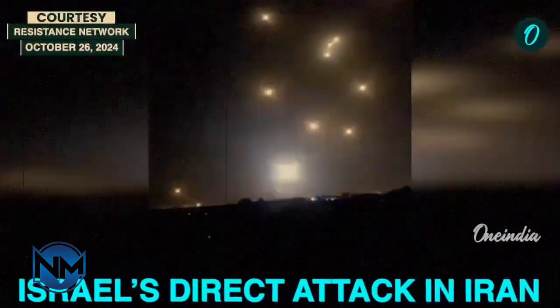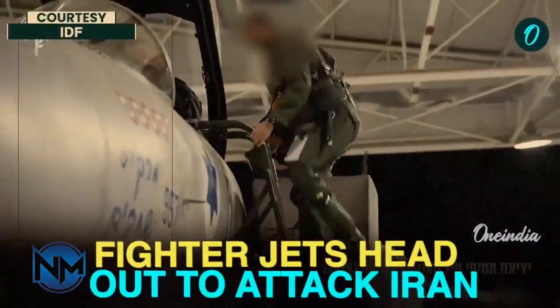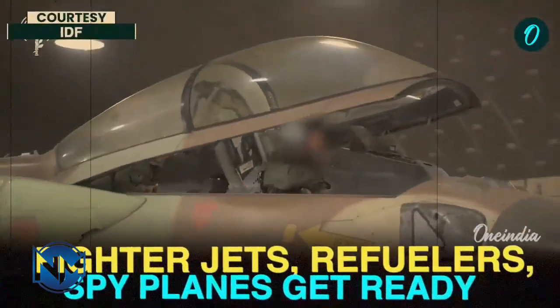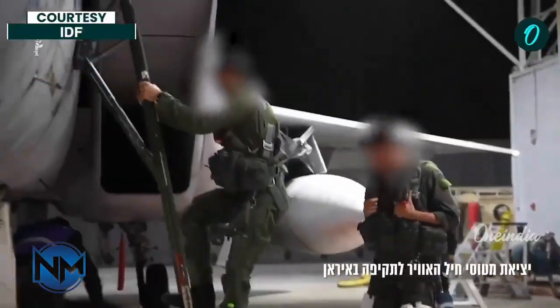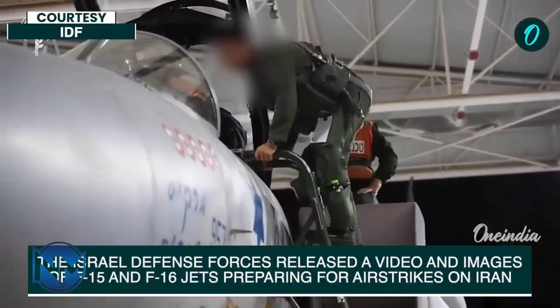95%. That's the number making headlines. Iran claims it intercepted 95% of an incoming ballistic missile barrage launched by Israel — a figure that, if accurate, would represent one of the most effective missile defense performances ever recorded. But is this really a historic breakthrough, what systems were involved, and how much of this success comes from technology, tactics, or timing? Today, we break it all down.